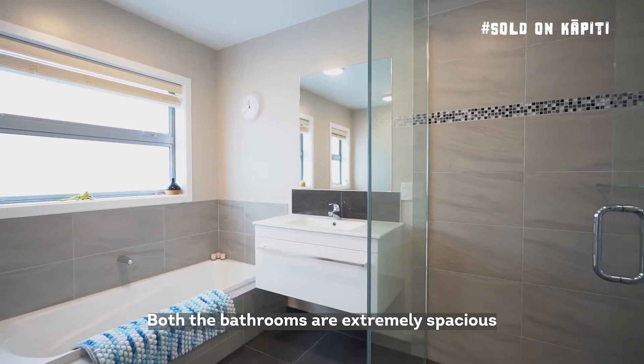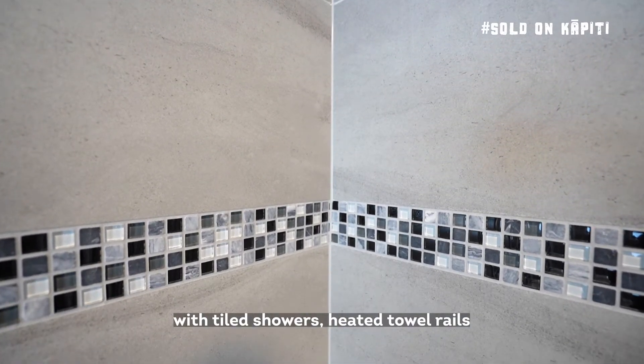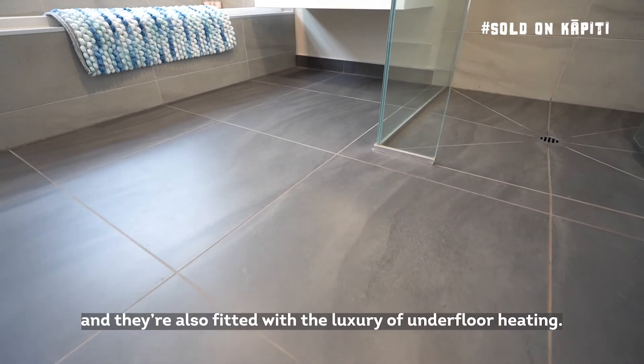Both bathrooms are extremely spacious and have been finished to a very high standard with tiled showers, heated towel rails, and they're also fitted with the luxury of underfloor heating.